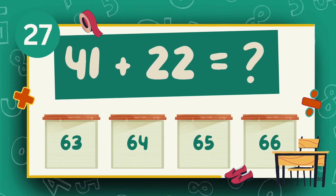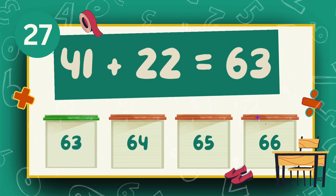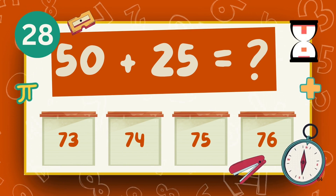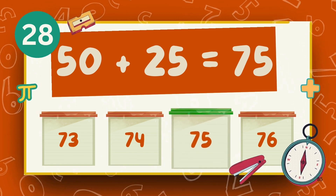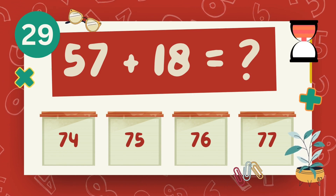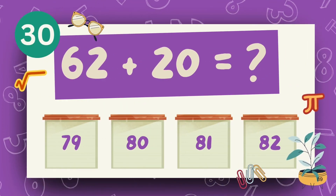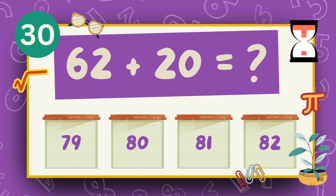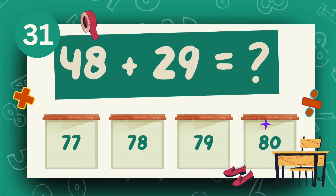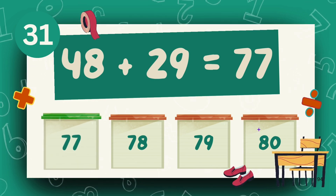What is 41 plus 22? What is 57 plus 18? The answer is 75. What is 62 plus 20? The answer is 82. What is 48 plus 29? The answer is 77.